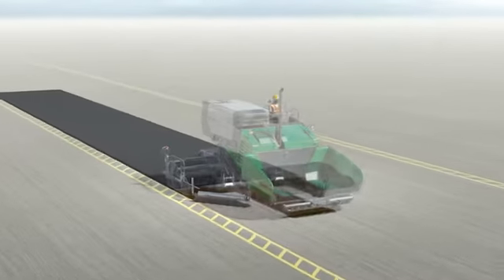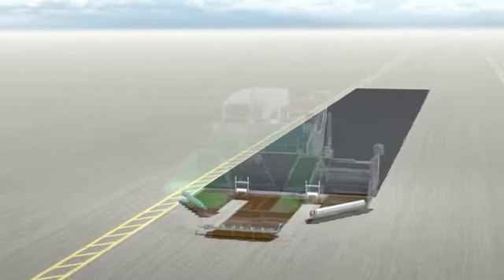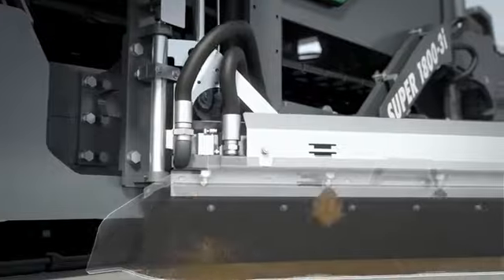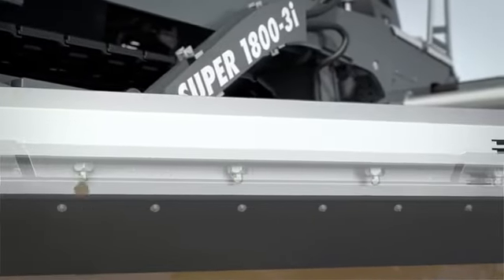All in all, 24 spray nozzles are fitted to the 5 spray bars. The nozzles do not spray the emulsion continuously, but in pulsed operation.